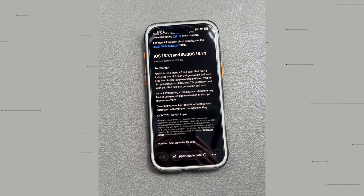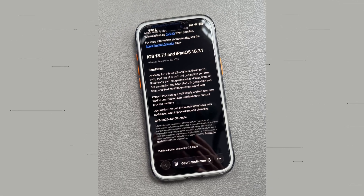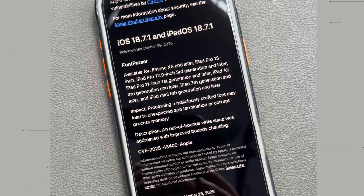iOS 18.7.1 is strictly a security update. There's no new features here. The main documented patch in 18.7.1 is something called Font Per Serve. The issue was that a specially crafted font could cause an app to crash, or even worse, corrupt your memory. Apple has fixed this with improved balance checking. So if you're staying on the iOS 18 line, this is an important update to install. Even if you're not ready to make the jump to iOS 26 right now, 18.7.1 keeps your device safe and secure.